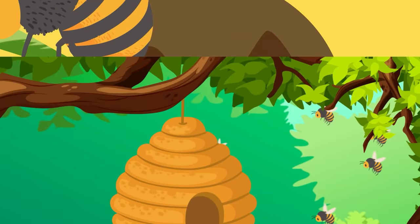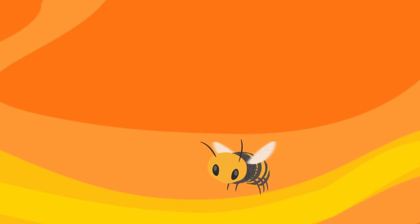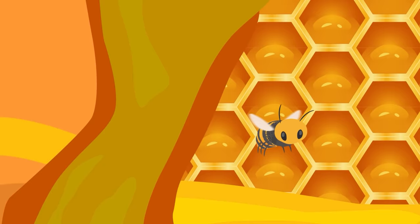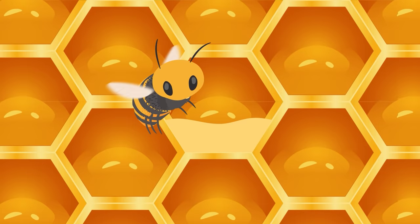Once they finally make it back to the hive, the weary worker bees spit the nectar back up, right into the mouths of the younger, smaller bees who stay in the hive. The nectar is broken down even more inside the younger bees' bellies. Then, once it's ready, the goop is stored away in those hexagon-shaped honeycomb cells you might recognize.